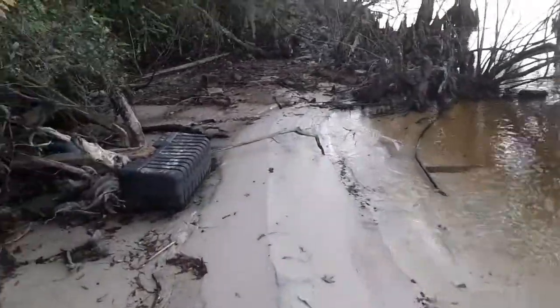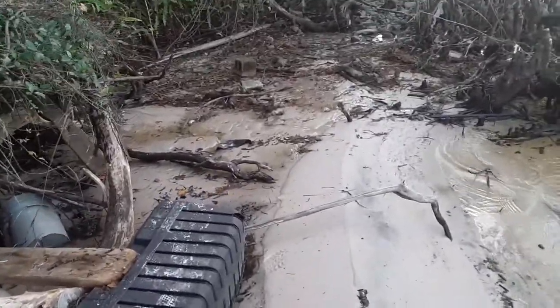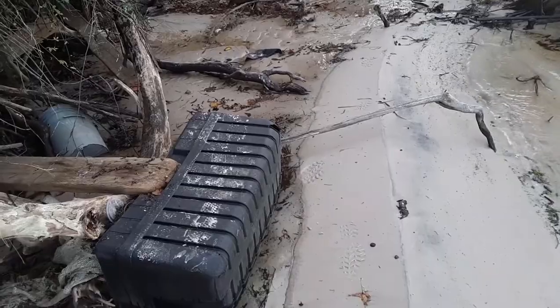Well, I'll be dipped. It's gone. If you guys remember, this entire summer, a few months before, there used to be part of a dock here.